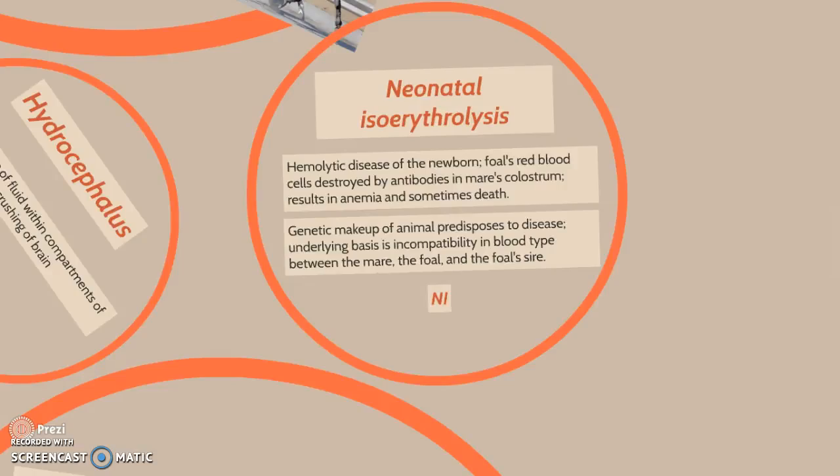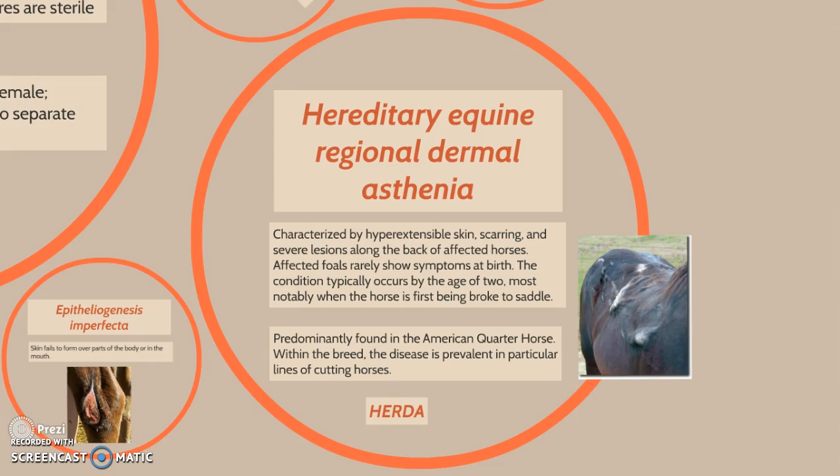Hereditary equine regional dermal asthenia, also known as HERDA, is characterized by hyperextensible skin, scarring, and severe lesions along the back of affected horses. Affected foals rarely show symptoms at birth; the condition typically occurs at age two, most notably when the horse is first being broke to saddle. It is predominantly found in the American Quarter Horse, particularly in lines of cutting horses.